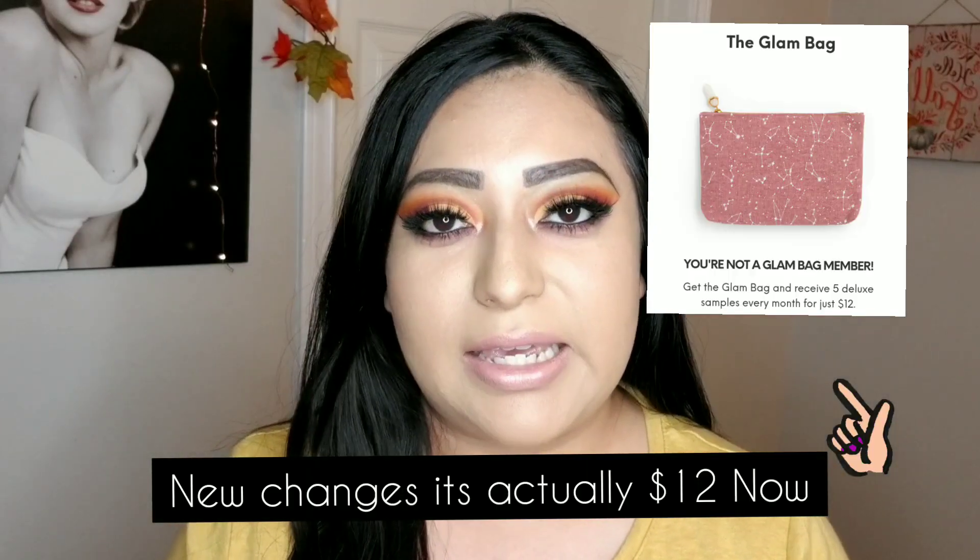For those of you who don't know what Ipsy is, Ipsy is a $10 monthly subscription. If you would like to upgrade it, you can get the full product size for only $25 a month, and there's also another one which is $50 a month as well. If you guys are interested, I will leave the link down in the description box.